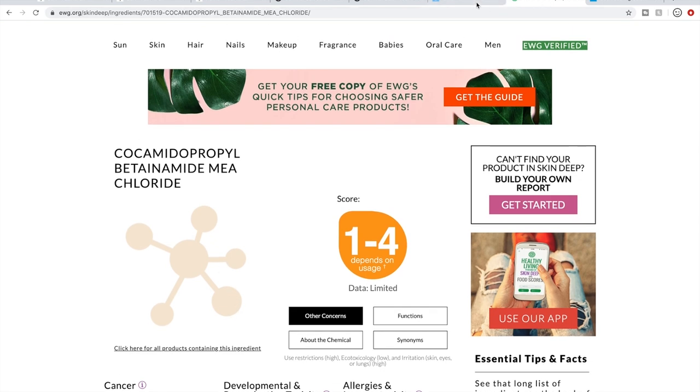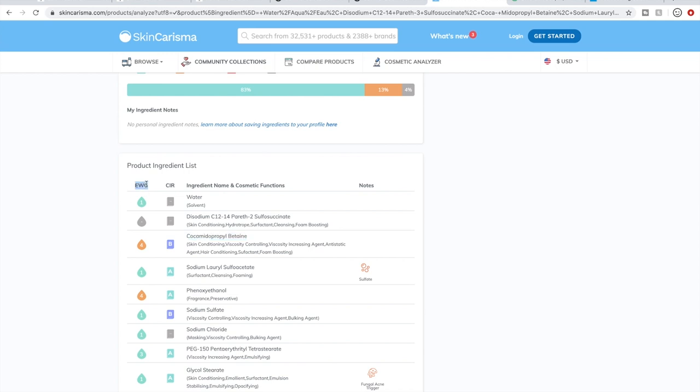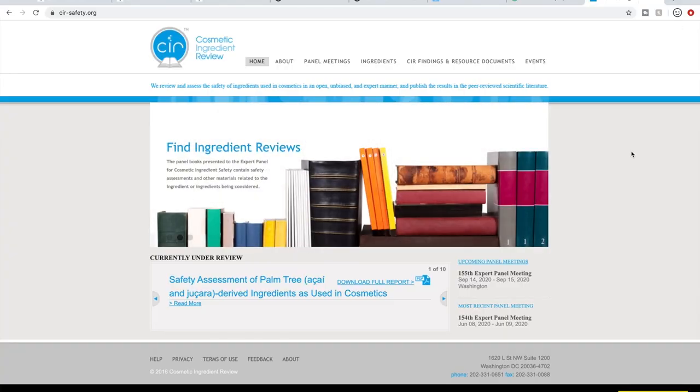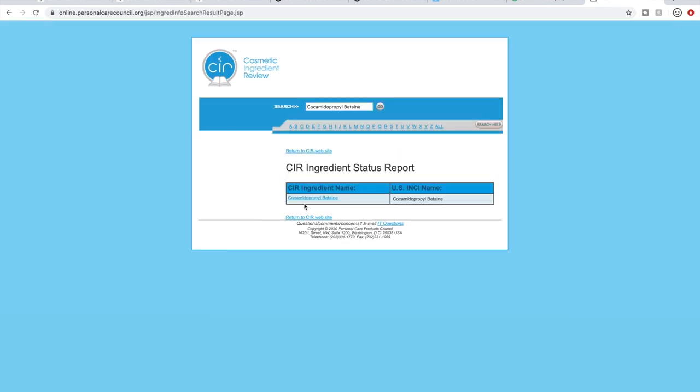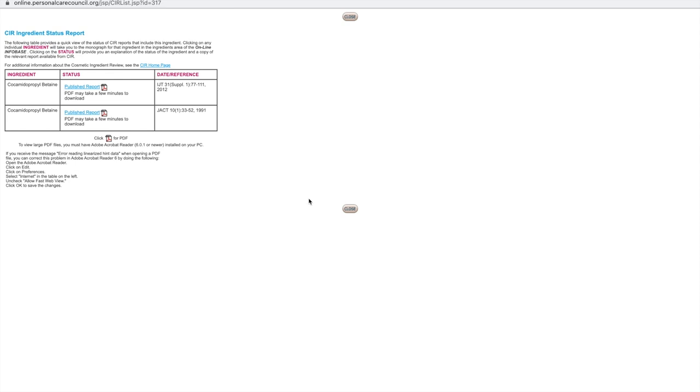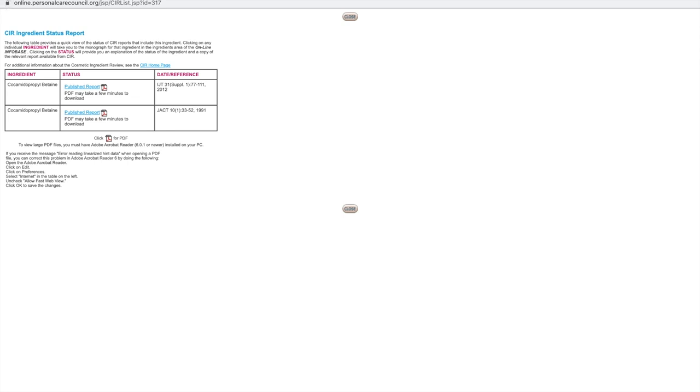For the Cosmetics Ingredient Review, here's their homepage. You go to 'Ingredients,' paste it into the search box, hit search, and it comes up with published PDFs so you can learn more. If you're not satisfied with either of those websites, you can do Google searches and look at other companies. Paula's Choice also has a resource where you can look up ingredient information from their perspective as a company trying to sell you products. These are the go-to resources for ingredient information.